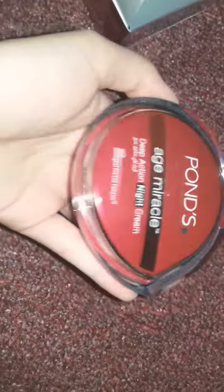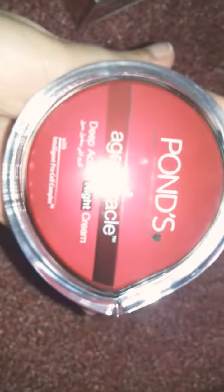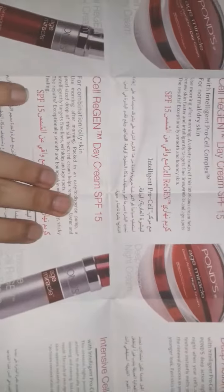This is the cream — it's in a glass bottle in this box, and it's 50ml. You also get a paper with information about the other creams, and this cream we have here. So there's info for this one along with the serums, creams, and face wash.